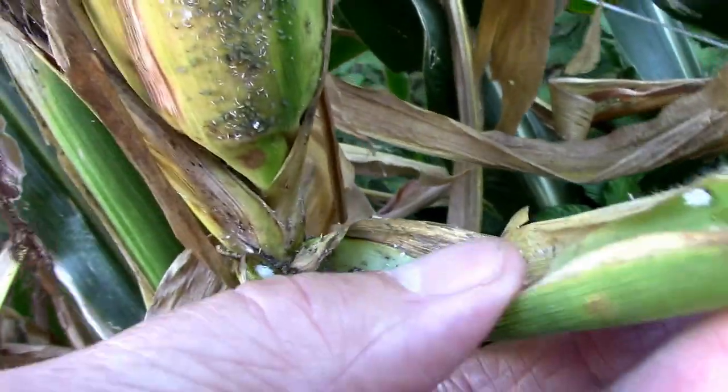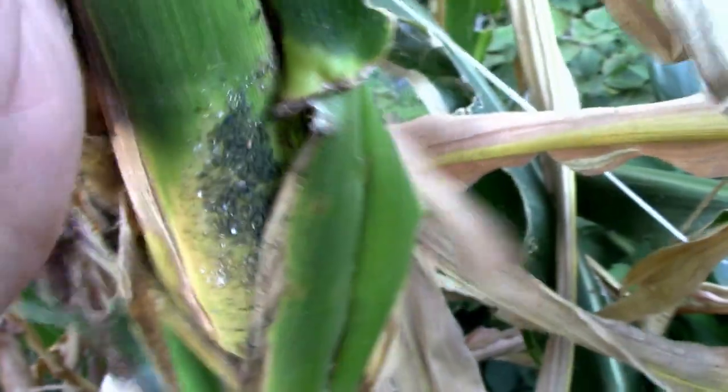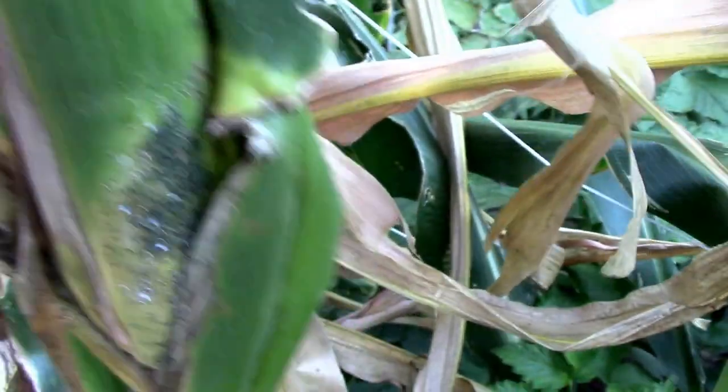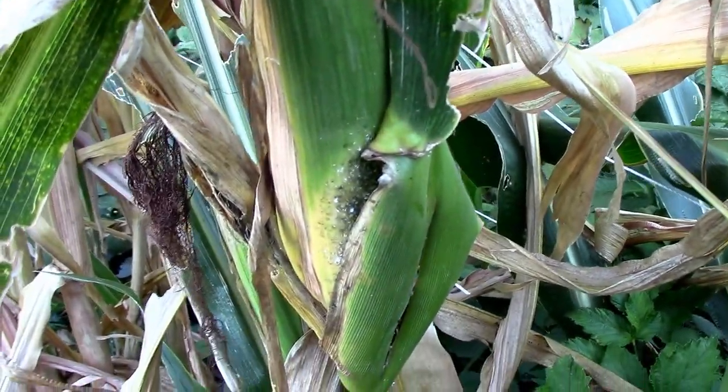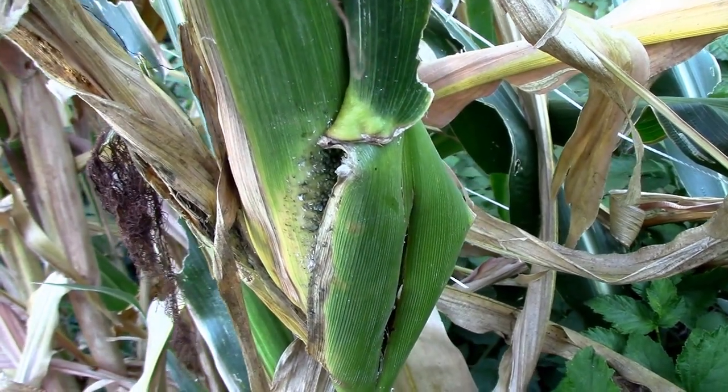I'm going to try to put that back in place and let them do their thing. I just wanted to share that because it's something I don't see very often. I thought they were kind of cool looking. Nature at work.